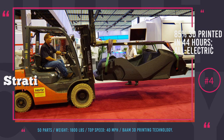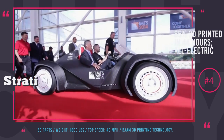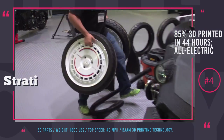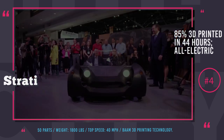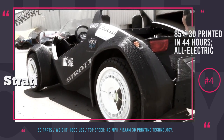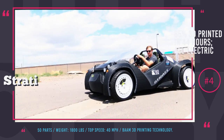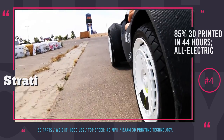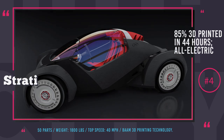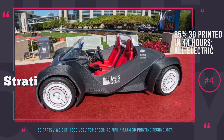Strati from Local Motors. This is the world's first 3D printed electric car. Strati was created as a partnership between Local Motors and Oak Ridge National Lab. It took 44 hours to print and consists of roughly 227 layers and 50 main parts — far fewer than the 6,000 parts of traditional autos. Fully recyclable black ABS plastic reinforced with carbon fibers was used as the building material. The only non-printed parts are the motor, battery, powertrain, tires, and wheels. This lightweight 1,800-pound car is powered by a permanent magnet electric motor with a top speed of 40 miles per hour. The company expects to launch the car into production with a price tag between $18,000 and $30,000.